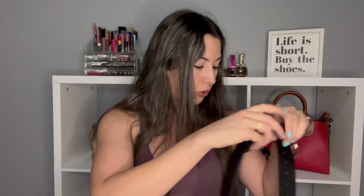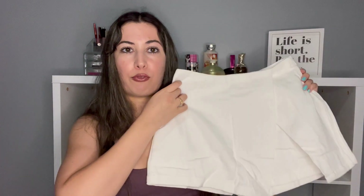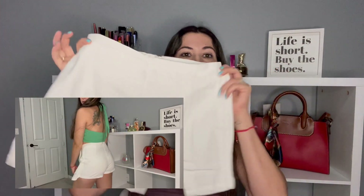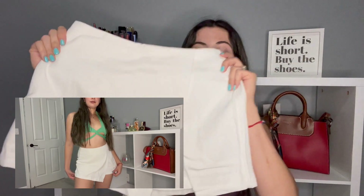Next item is this skirt — it's a skort actually, I totally forgot I ordered this. I've ordered something like this from Shein before and it was super thin, but this one is way better material, way thicker, I don't think it's gonna be see-through. It looks super cute, I got it in a small, I think it's gonna look good but we'll see.